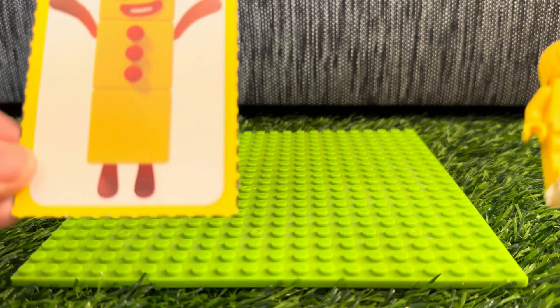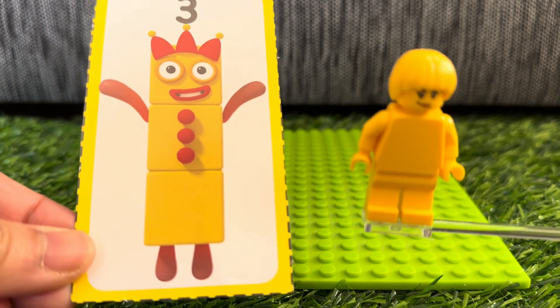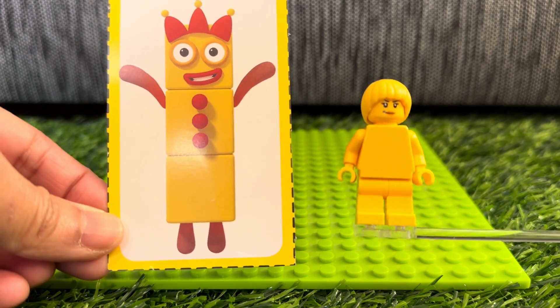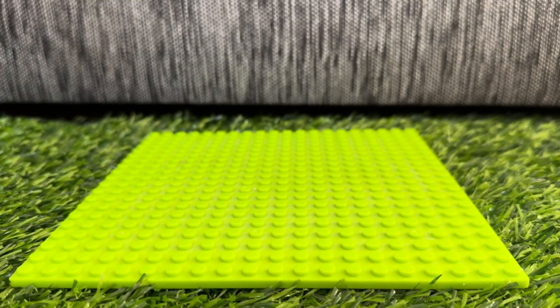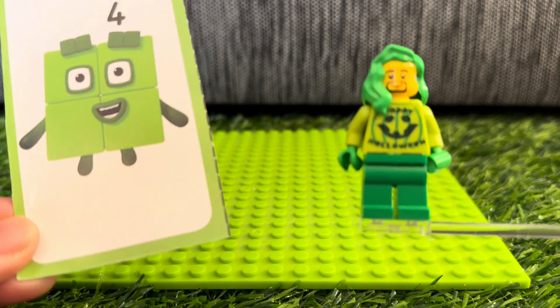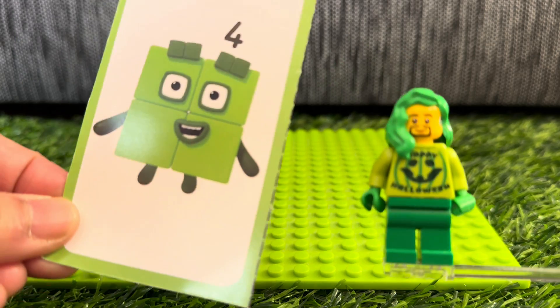Here comes number block 3, and the minifigure is color yellow. Now let's see number block 4 with the lego minifigure green. Color green.